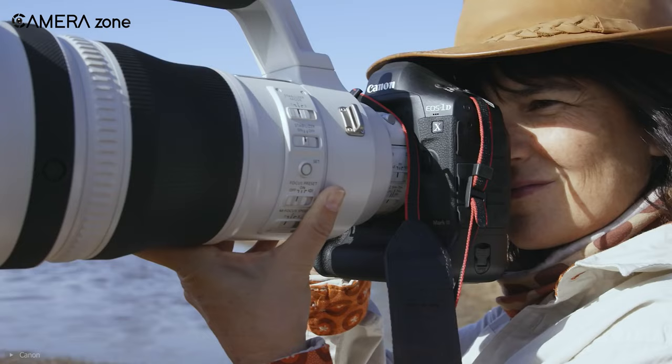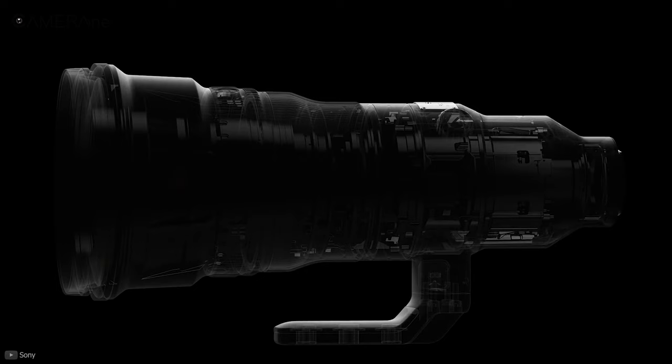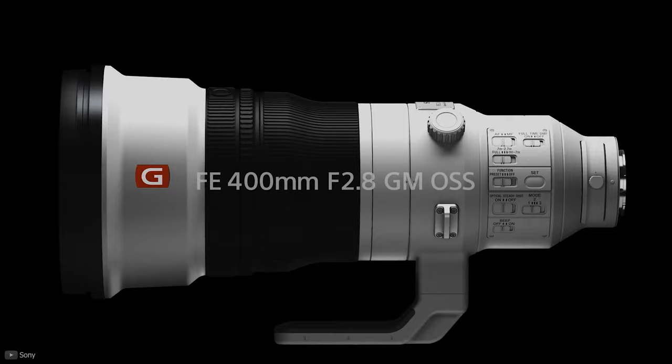Now the question is, how long exactly? Well, if you're planning to shoot birds, it is recommended that you use a lens with at least 400mm focal length.